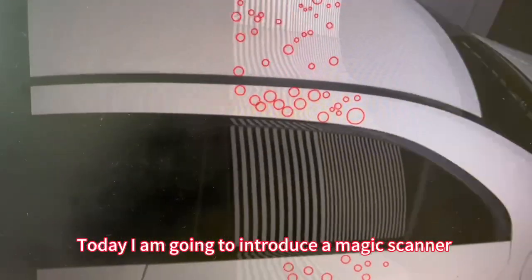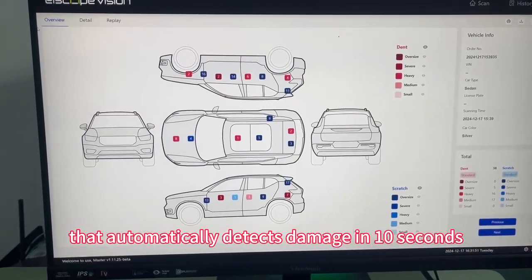Today I am going to introduce a magic scanner that automatically detects damage in 3 seconds.